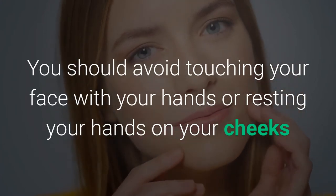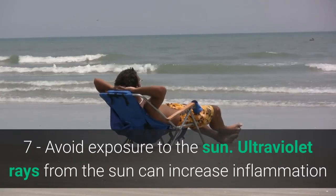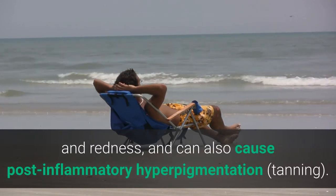Sixth, do not touch your face with your hands. Avoid resting your hands on your cheeks and chin to prevent spreading bacteria and irritating your face. Seventh, avoid exposure to the sun. Ultraviolet rays can increase inflammation and redness and can also cause post-inflammatory hyperpigmentation.